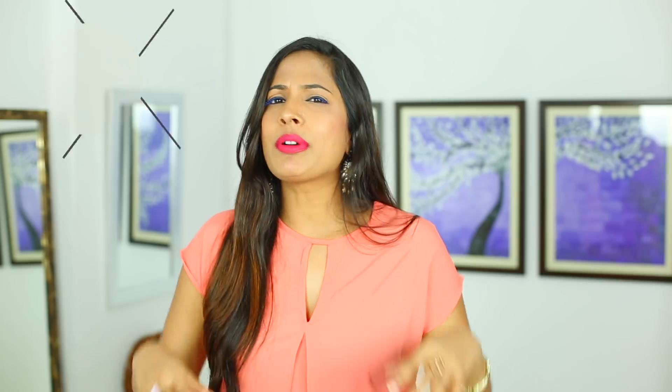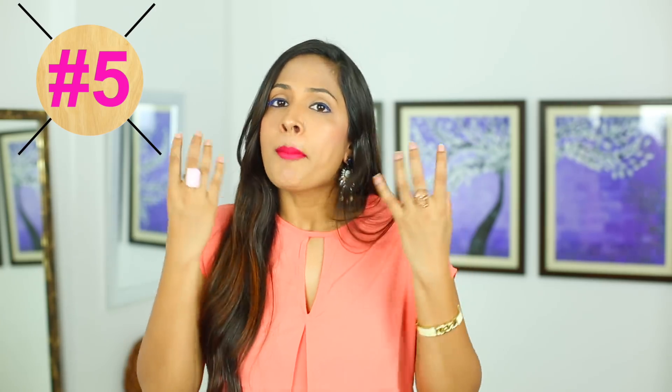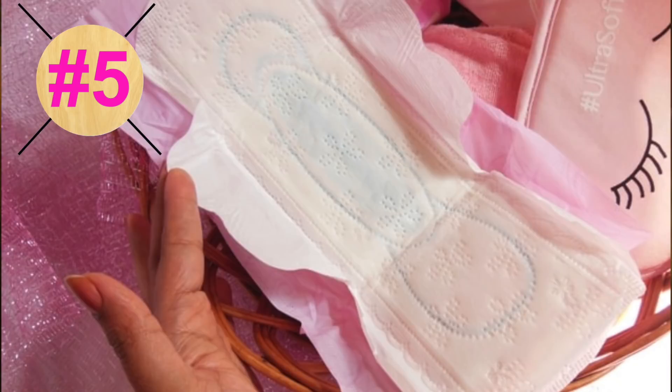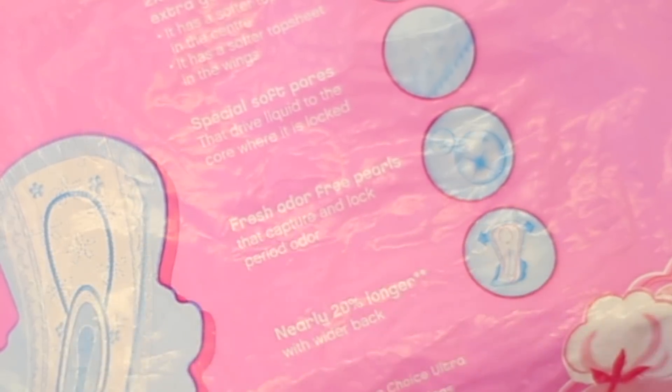For some people, no matter what they try, the period smell is still prominent. So you can use a pad which is specially meant for decreasing pad odour, like this one from Whisper. It is really great — try it once, girls. I am telling you, trust me, it is a really good one.